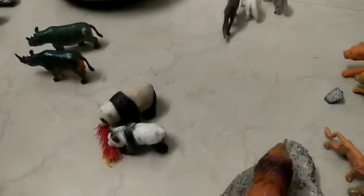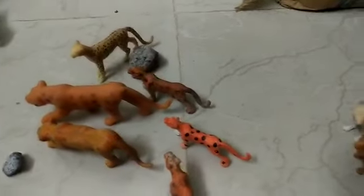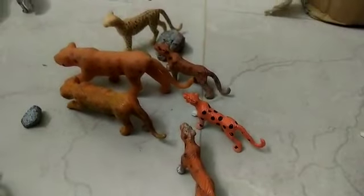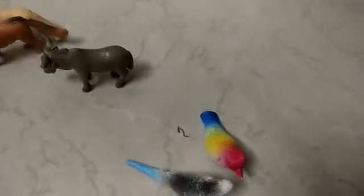There are birds, and the pandas are eating some leaves. There are the cheetahs — two cheetahs which are in the running post are spotting the wolves. There are the foxes, and behind them there is a bison. These are the giraffes.